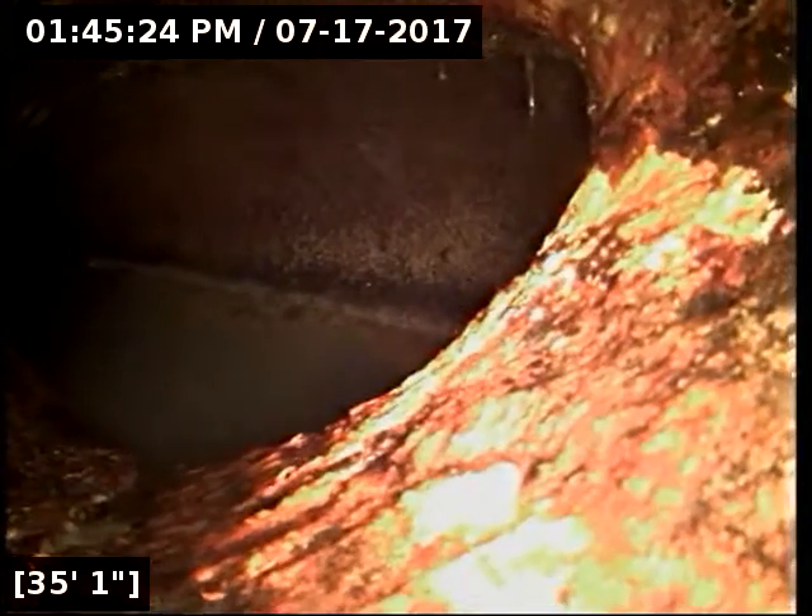We're going to let the line drain out here for a moment. I did locate the camera head successfully out on North Birch Street. The line's all drained out now. I'm going to go ahead and start pulling back.